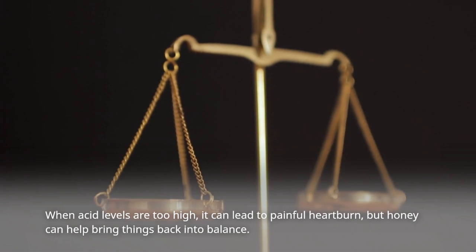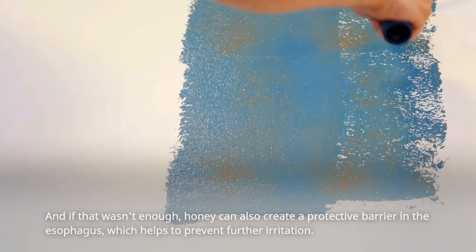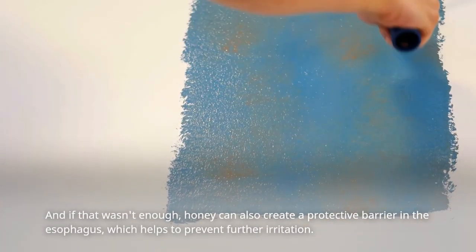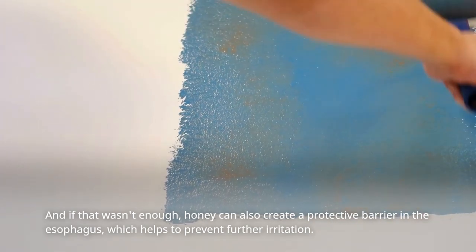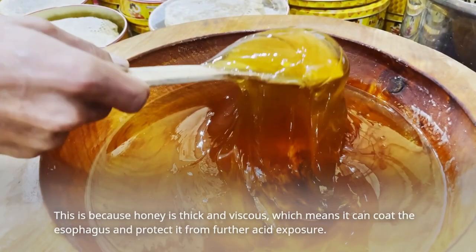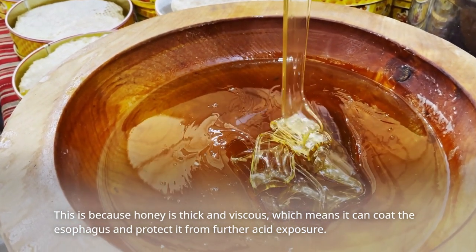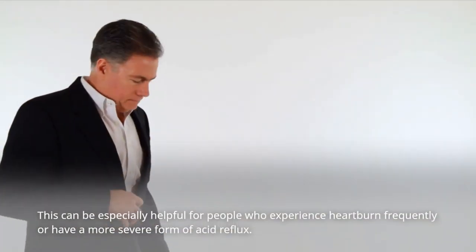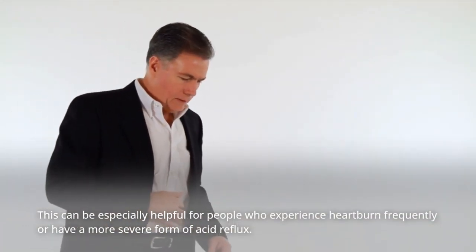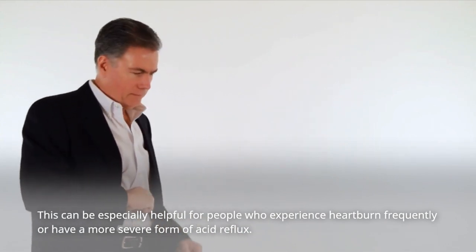When acid levels are too high, it can lead to painful heartburn, but honey can help bring things back into balance. Honey can also create a protective barrier in the esophagus, which helps to prevent further irritation. Because honey is thick and viscous, it can coat the esophagus and protect it from further acid exposure. This can be especially helpful for people who experience heartburn frequently or have a more severe form of acid reflux.